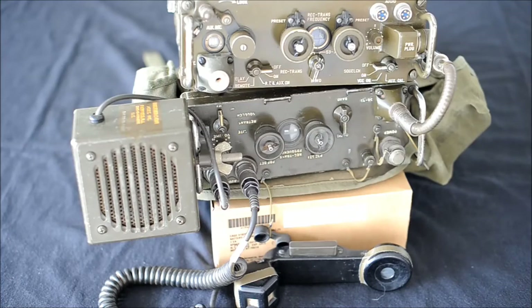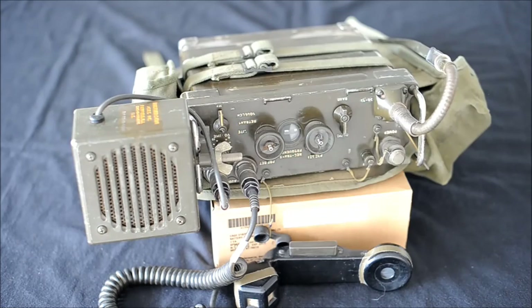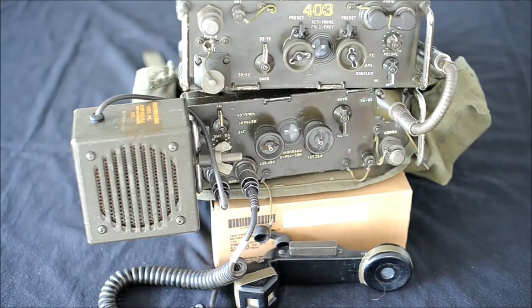The PRC-77 entered service in 1968 and differs from its predecessor mainly in that its final power amplifier stage is made up of solid-state components and not vacuum tubes. Also, the PRC-77 has the ability to use voice encryption equipment. The transmitter's spurious emissions have been reduced and the receiver has been upgraded with better selectivity.